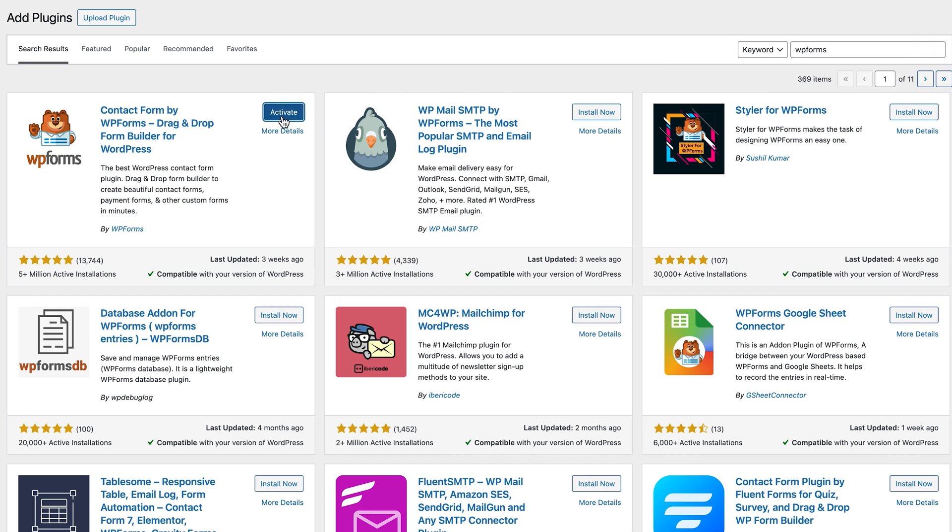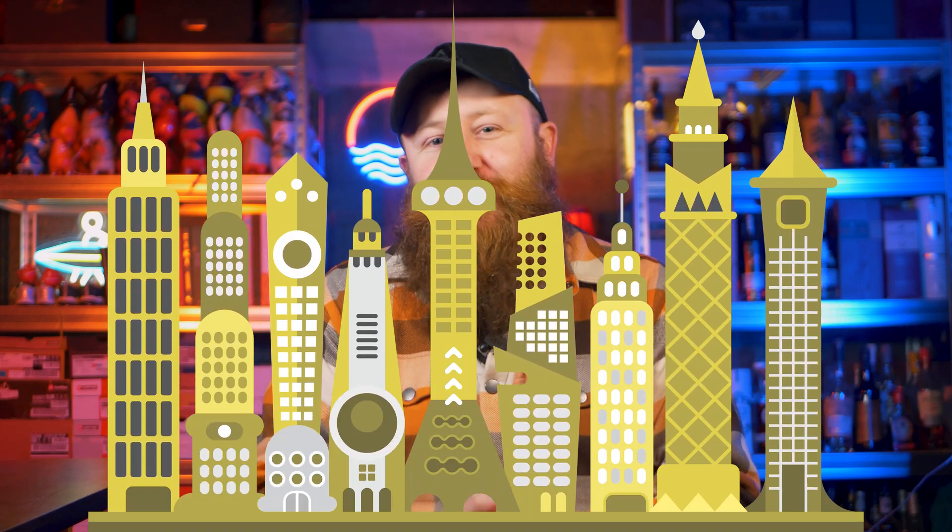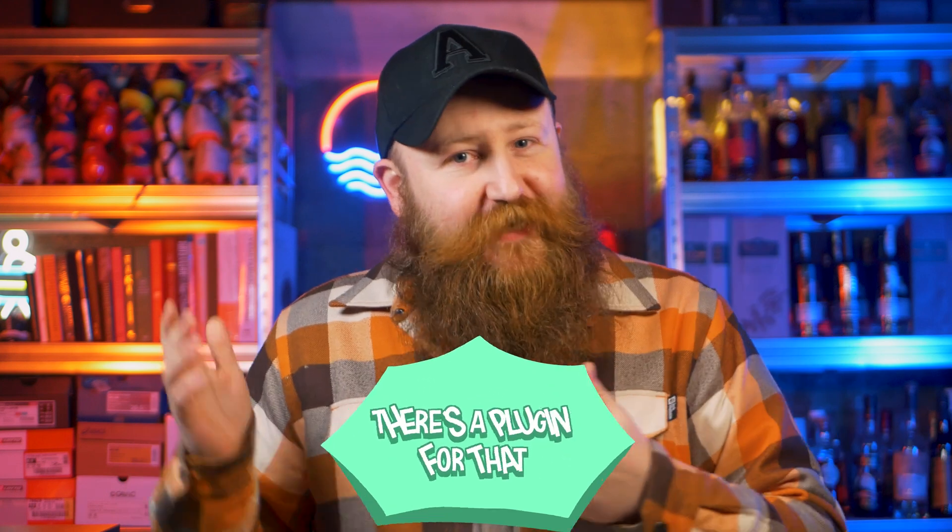And ta-da — your website just got a whole heap cooler. So if you want to add functionality to your site, whether that's SEO, forms, design, or anything you can think of, we have a saying. You remember when Apple used to say 'there's an app for that'? Well, we like to say: there's a plugin for that.